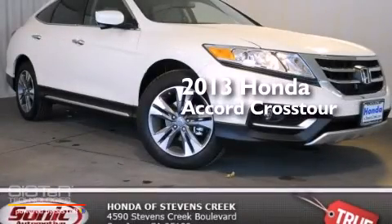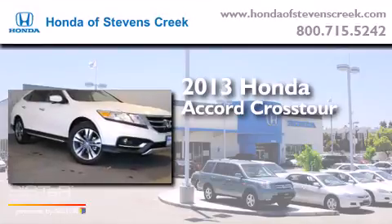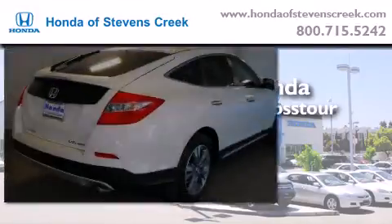This is a brand new 2013 Honda Accord Crosstour. It features a six-cylinder engine, an automatic transmission, and four-wheel drive.